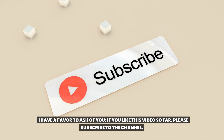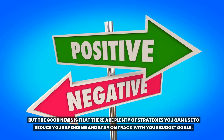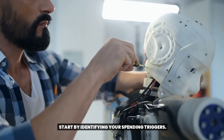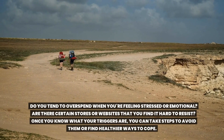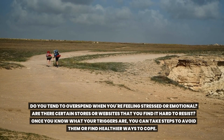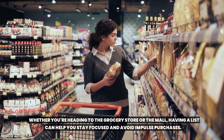Number five: tips for reducing overspending. As you begin to track your expenses, you may notice areas where you tend to overspend. Don't worry — it happens to the best of us. But the good news is that there are plenty of strategies you can use to reduce your spending and stay on track with your budget goals. Start by identifying your spending triggers. Do you tend to overspend when you're feeling stressed or emotional? Are there certain stores or websites you find hard to resist? Once you know your triggers, you can take steps to avoid them or find healthier ways to cope. Make a list before you go shopping — whether heading to the grocery store or the mall — to stay focused and avoid impulse purchases.